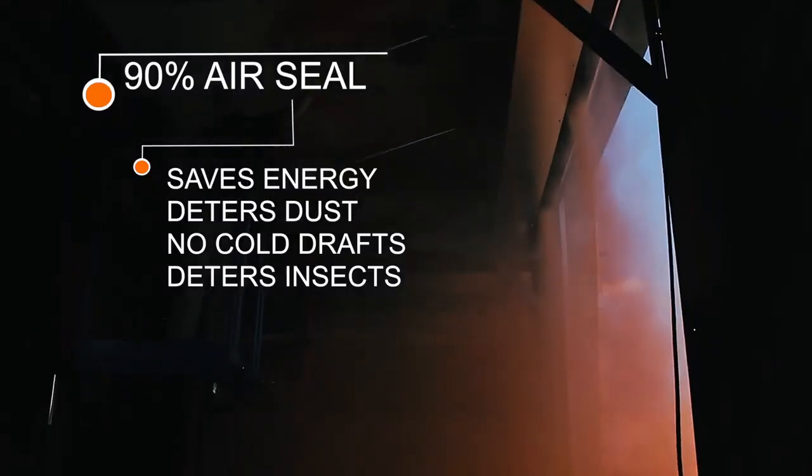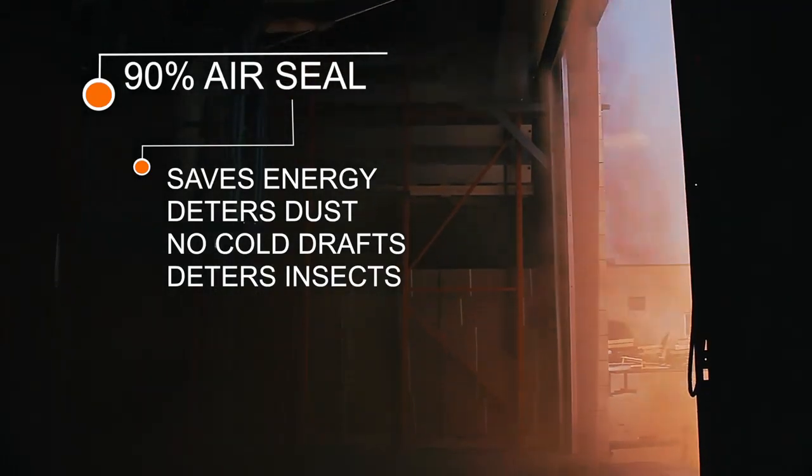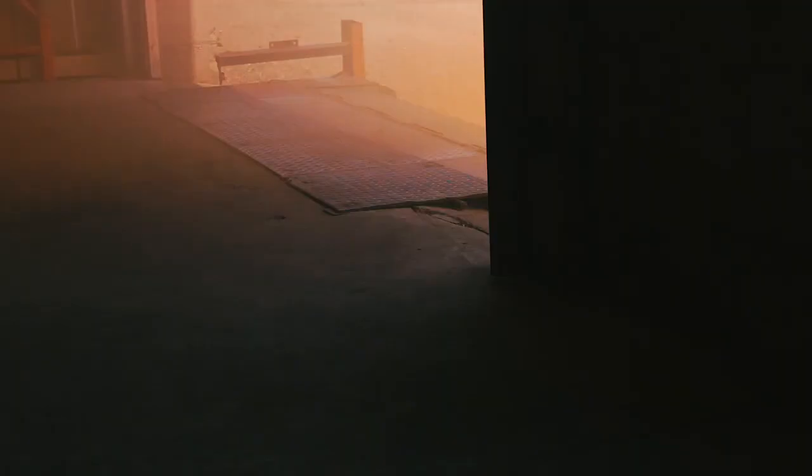By creating a 90% air seal, the air curtain deters dust, prevents drafts, deters flying insects, and saves energy by keeping conditioned air in the building.